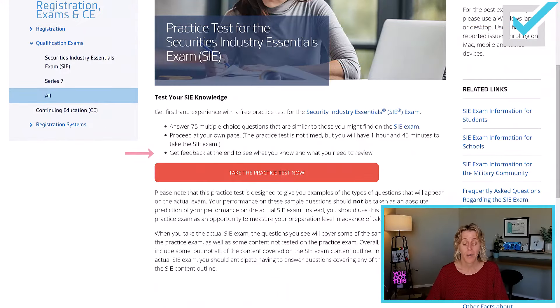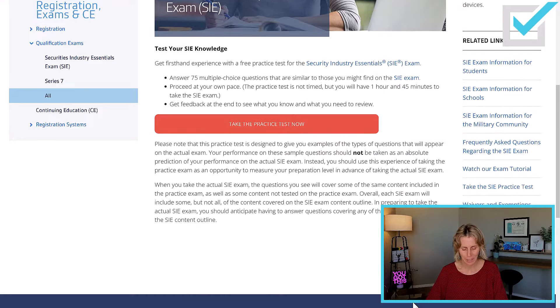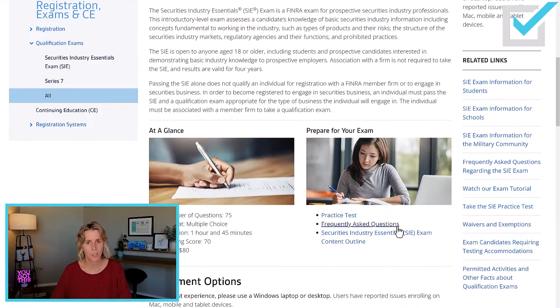At the test, you can hide the time if it gives you anxiety, and you can click it again to make it show. Sometimes people forget you can click it again because you do want to pay attention to the time. At the end of this practice exam, it will give you feedback on what you need to review. These are not the exact questions you'll see on the test, but they'll be very similar conceptually. So take the practice test — super important.